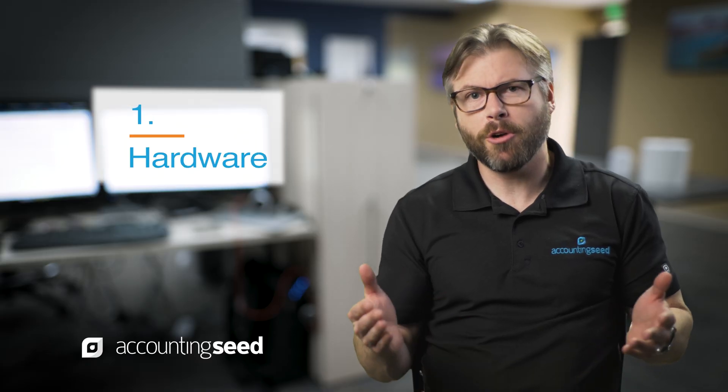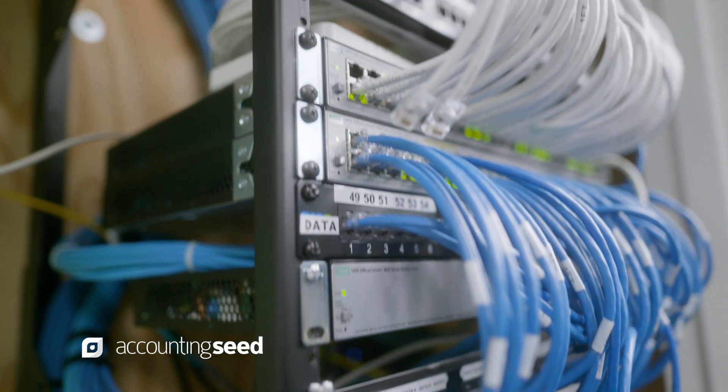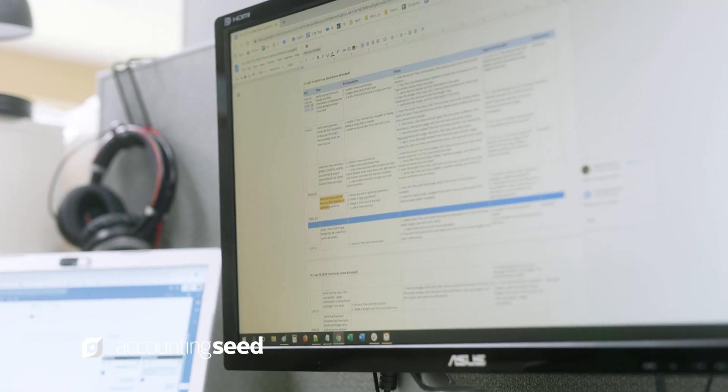The first one is hardware — that's a simple one to identify. That is your computers, your laptops, you probably still have a router system if your office is bigger than 10 to 15 employees, monitors, those types of things. It's clear cut.